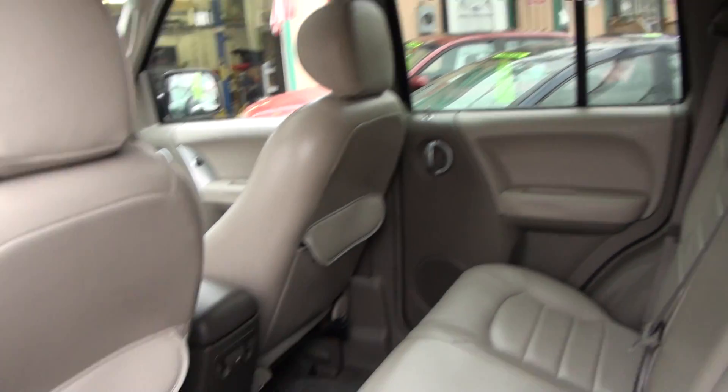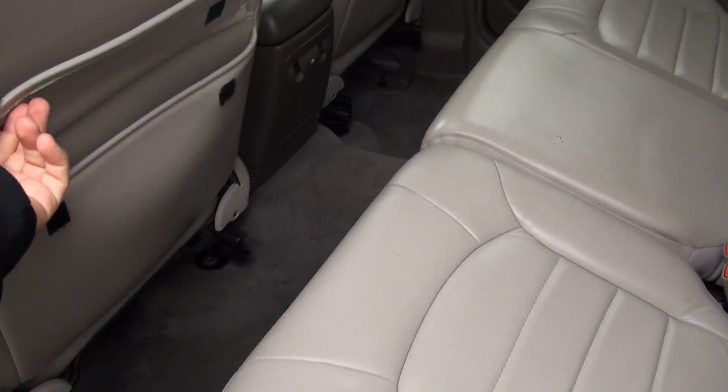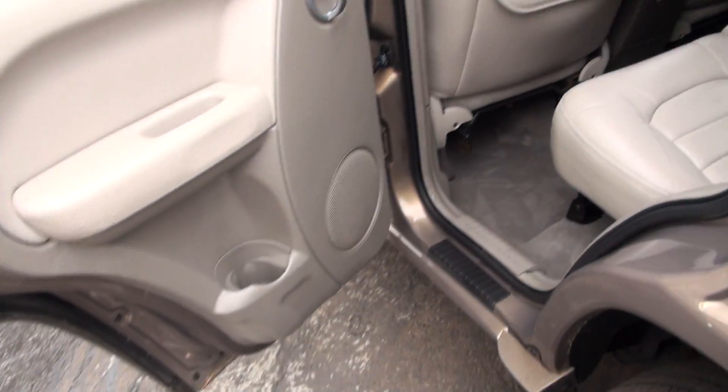Folding rear seats, 60-40. Also has these nice pouches here to put your little goodies in. Cup holders in the rear.